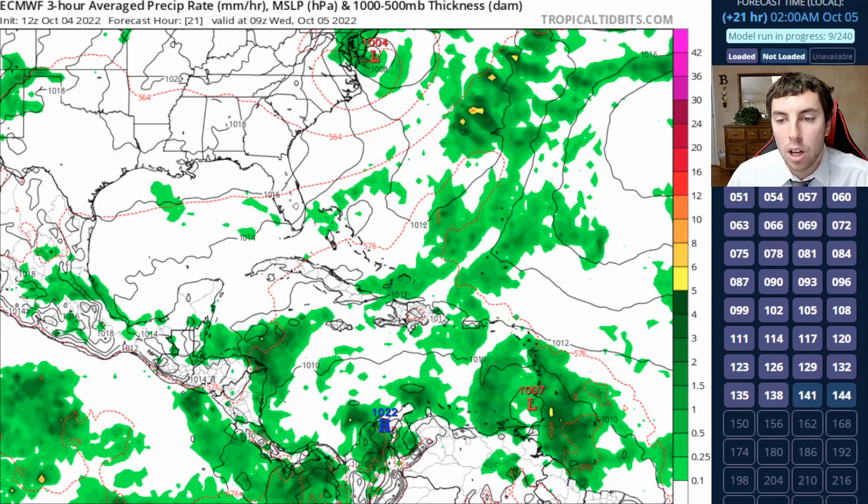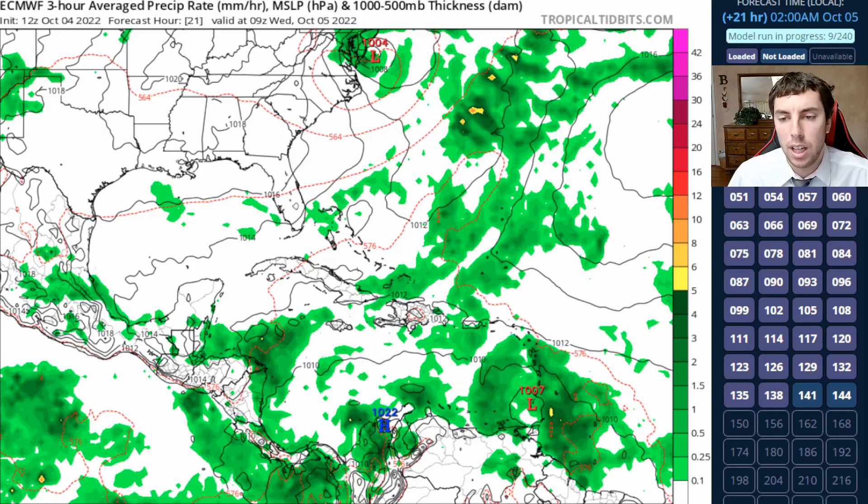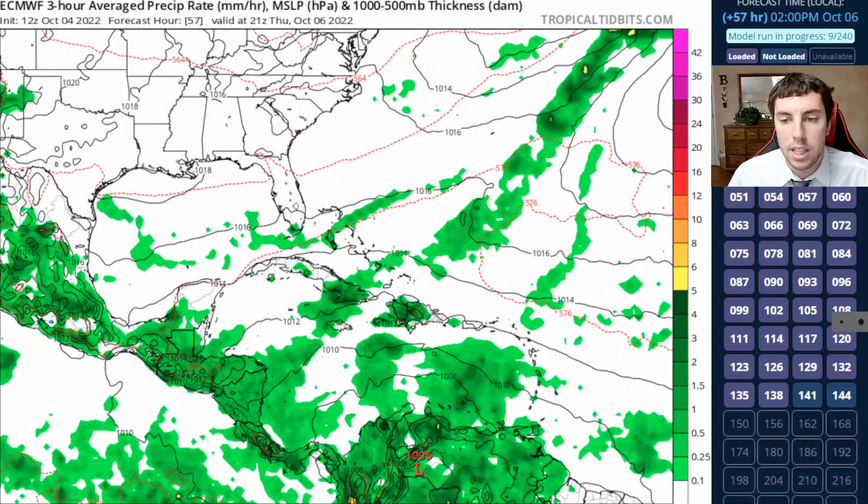Looking at the European model over the next five days, this is not going to organize very quickly as it moves across the southern Windward Islands. So maybe some strong winds, some heavy rainfall, maybe some strong lightning strikes and high surf, but really nothing too substantial — maybe some flooding at the very most. As it goes across the southern portion of the Caribbean it is very poorly defined, with really not much going on and no closed surface low.